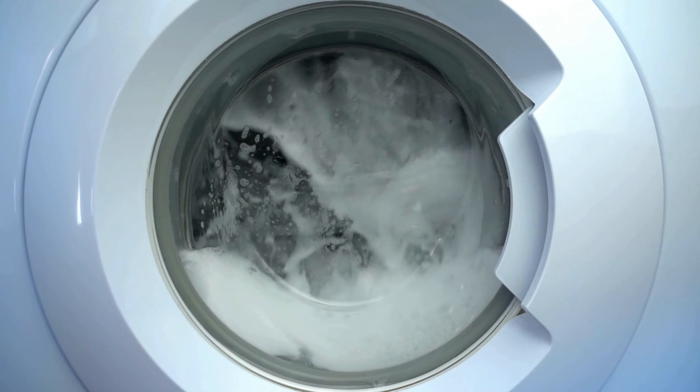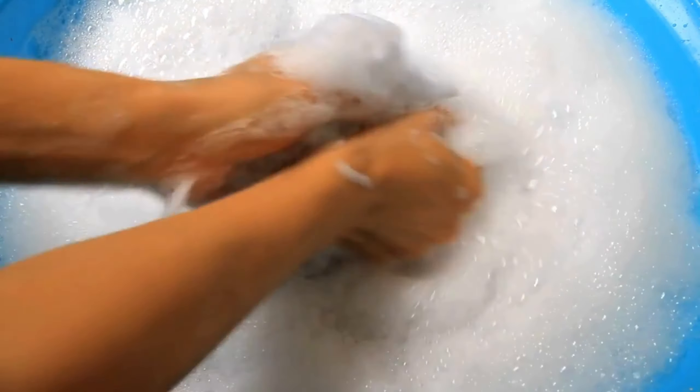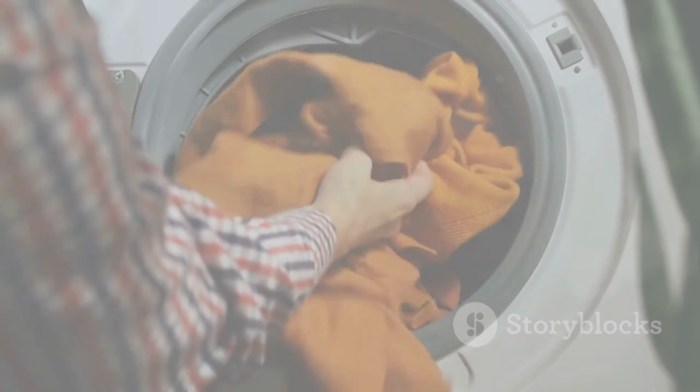While most bedding is machine washable, some materials may require a more delicate touch. The washing process should be gentle to the fabric.